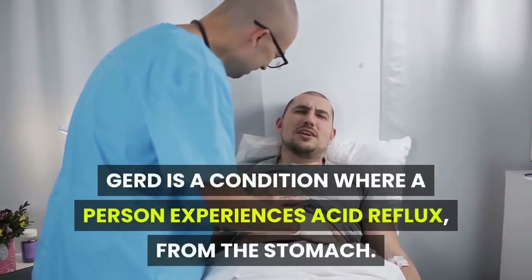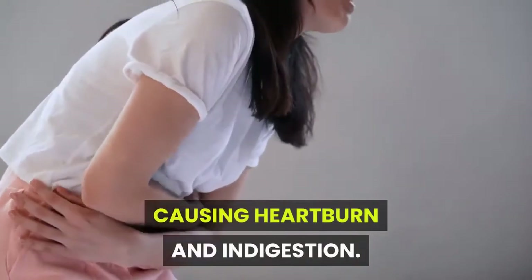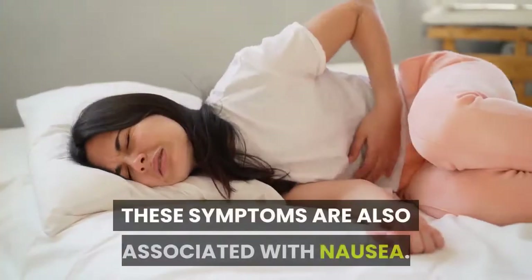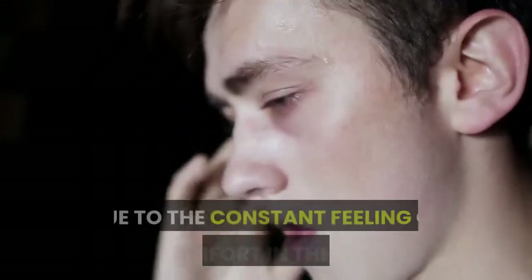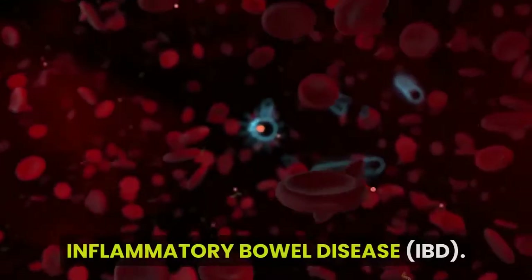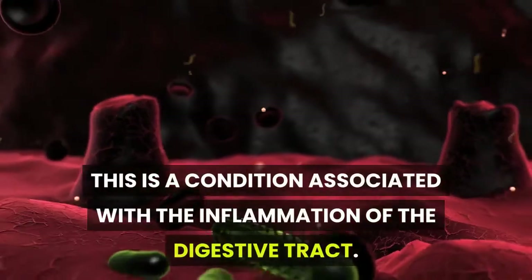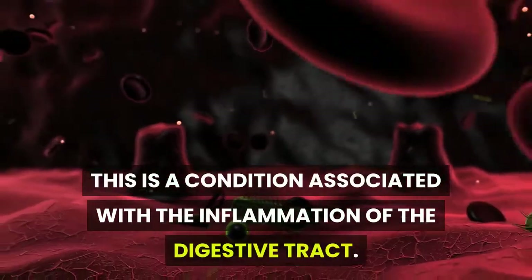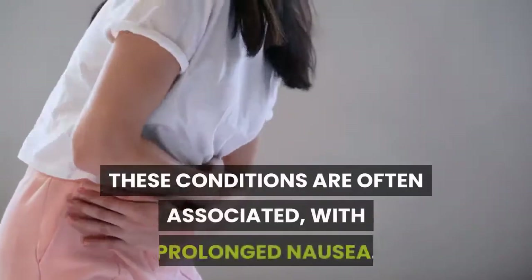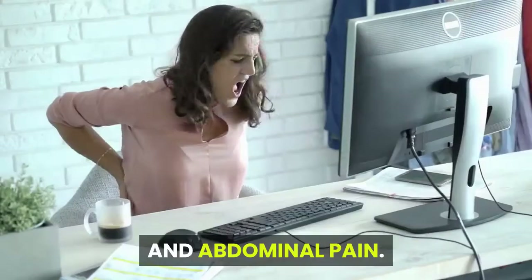GERD: GERD is a condition where a person experiences acid reflux from the stomach, causing heartburn and indigestion. These symptoms are also associated with nausea due to the constant feeling of discomfort in the chest. Inflammatory Bowel Disease (IBD): this is a condition associated with the inflammation of the digestive tract, and is often associated with prolonged nausea, diarrhea, and abdominal pain.